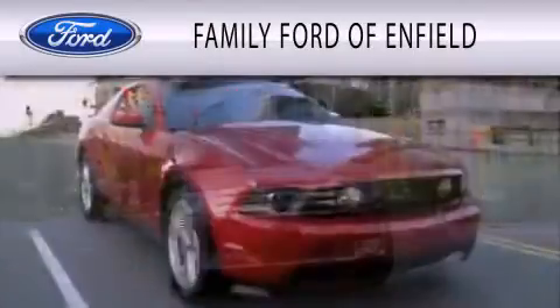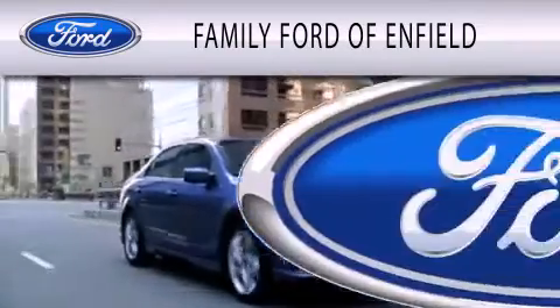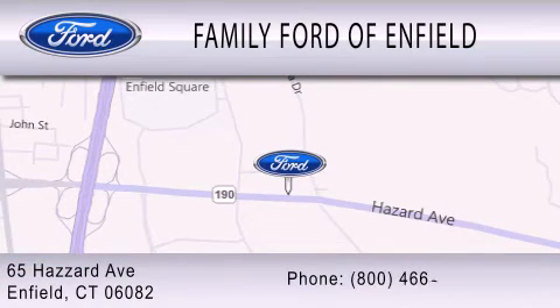Family Ford of Enfield is dedicated to doing everything possible to ensure that the experience you have selecting your new vehicle is as pleasant as possible. We are located at 65 Hazard Avenue in Enfield.